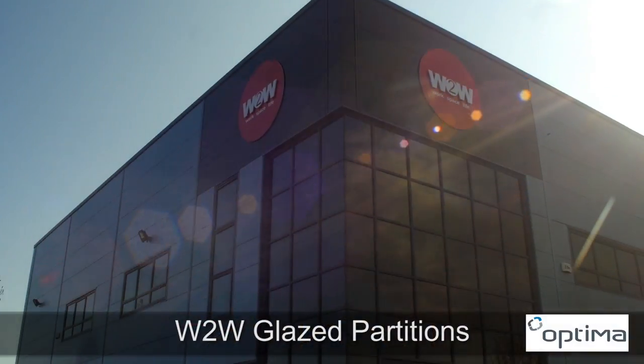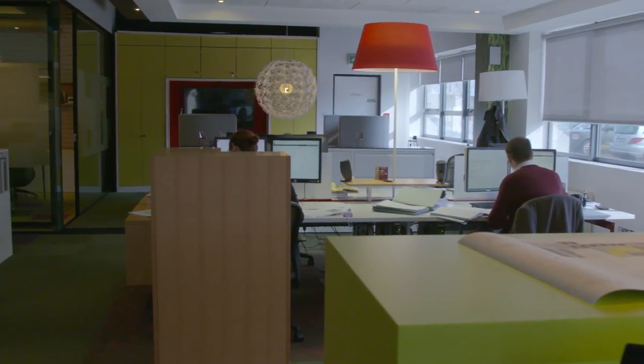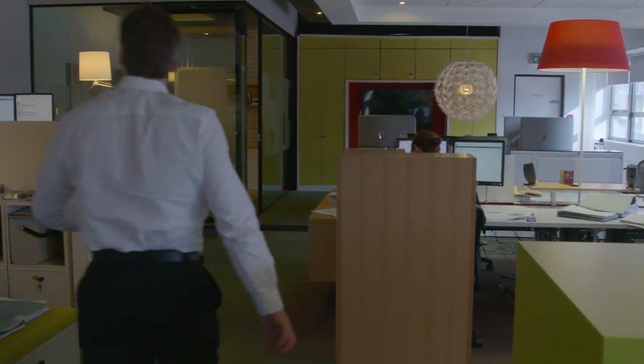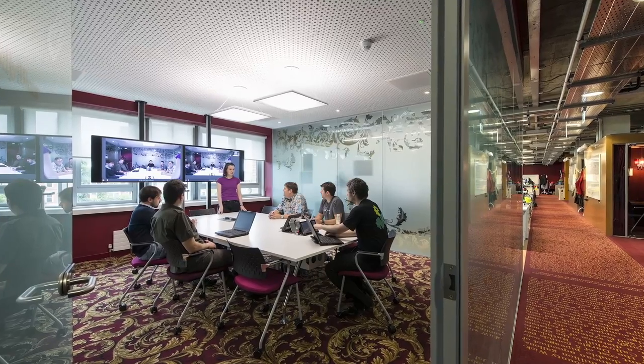We would like to think that we understand what the client wants and the architect wants, be it in the vision they see for their final project or in the acoustics or fire rating required. That could come down to the smallest client coming to us saying they want a new office built with a canteen beside it, or down to somebody like Google coming to us and asking us to incorporate their new headquarters within the Montevideo building, which we did for them recently.